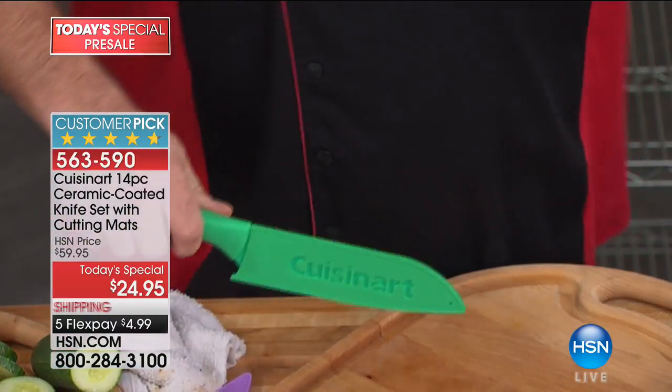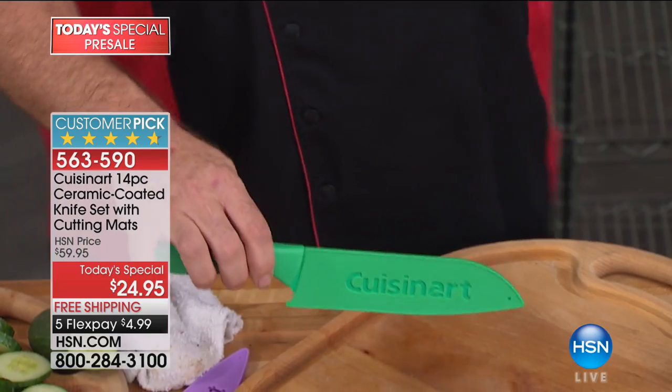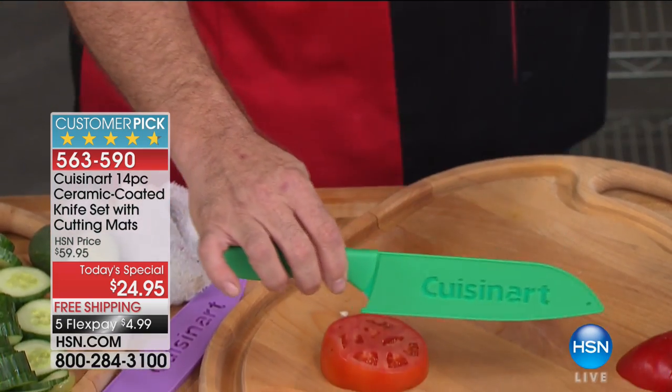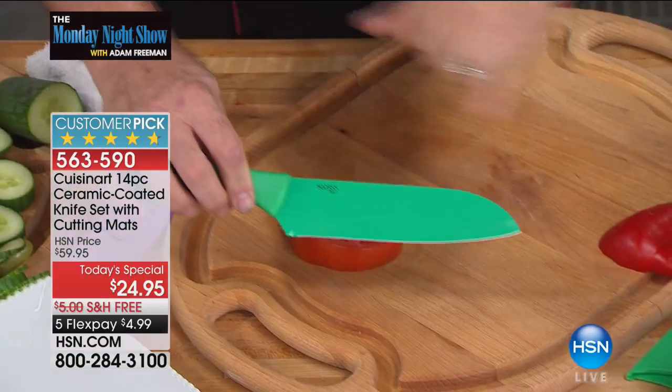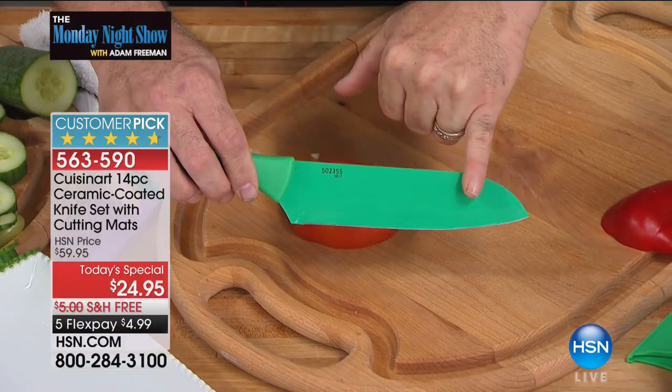Let's talk about the ceramic coating. There's a reason we put that on there, and there's a reason people love ceramic knives. The problem with knives that are all ceramic is they can chip and break. So what we've done is give you the best of both worlds by giving you that ceramic coating.